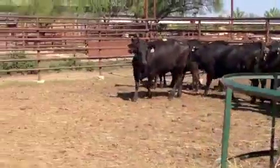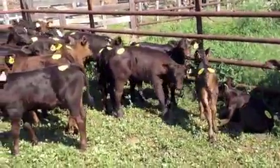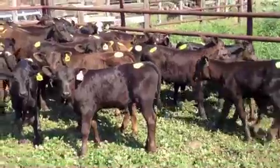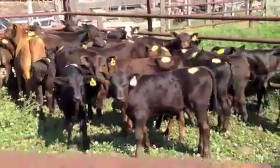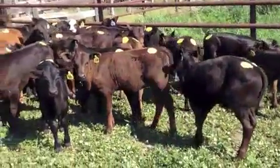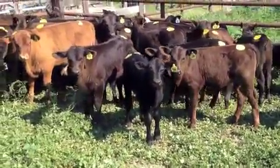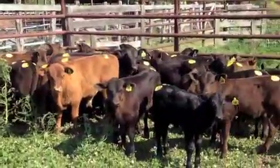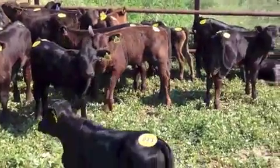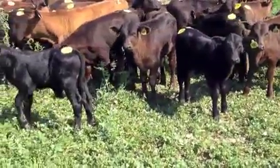Thanks for your time. These are all first calf heifers — Brangus, a few baldy heifers. Calves are sired by an Angus bull. 30 head in the offering. They do have some black baldy selling tomorrow as well — F1 cows with Hereford bulls. But these are all the Brangus and baldy heifers, with a few crossbreeds in there. These are Angus-sired calves. The calves are three weeks to what looks like two months old.